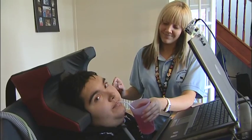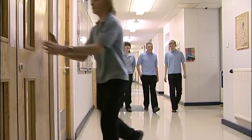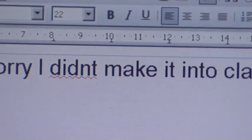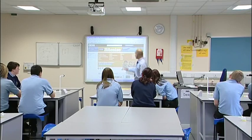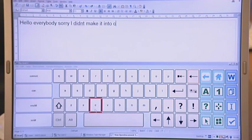Nathan's condition means he has physical limitations, but thanks to some high-tech software he's able to attend a mainstream school. Sometimes he's not well enough to make it into the classroom, but that doesn't stop him from taking part in the lesson — going into science and then going to nuclear radiation.